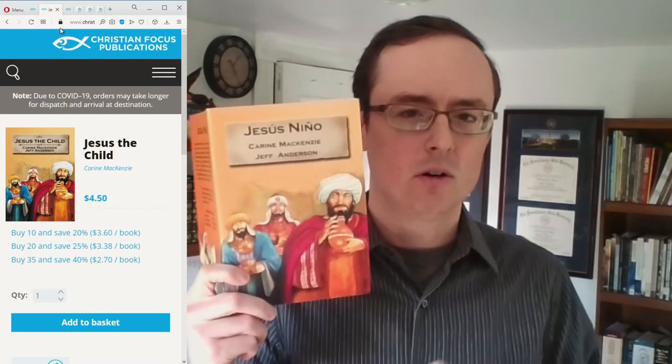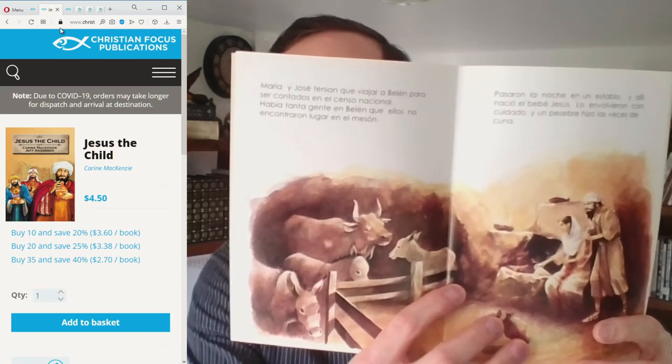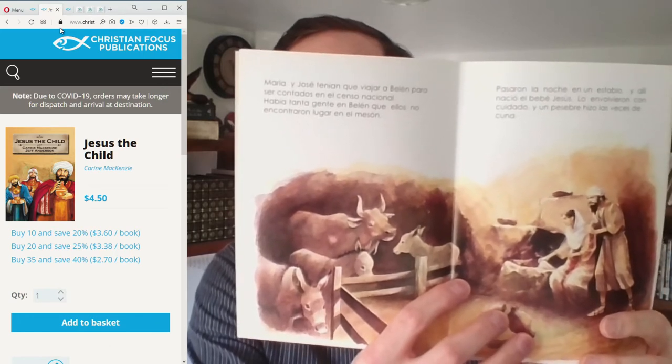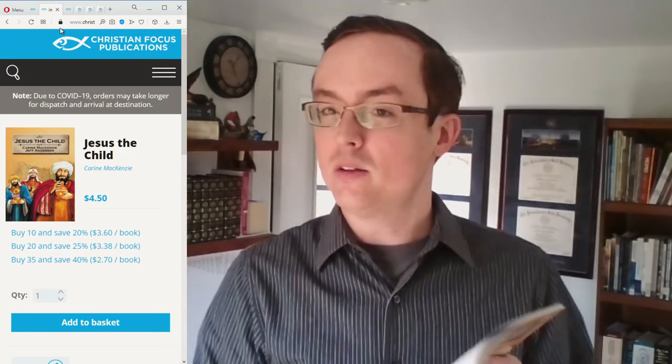This is 'Jesus the Child.' The difference with Bible Alive is that there's not as much detail in the story, but the story tends to cover a little bit more ground. The text is bigger, the illustrator is different so there's a different style of image, it's a little bit easier and faster to read with less text per page. For example, this one also includes the story of Jesus at age 12 going to the temple and being left there by his parents.